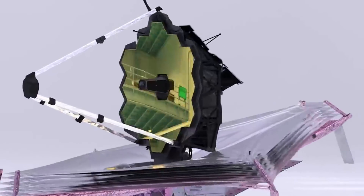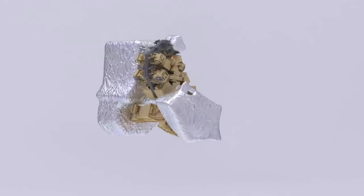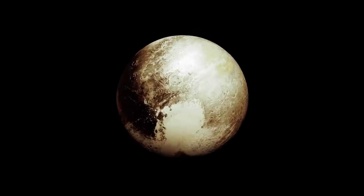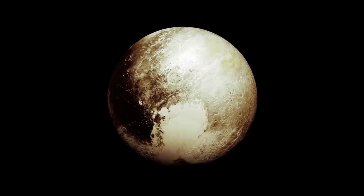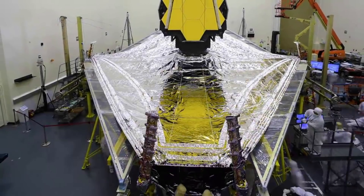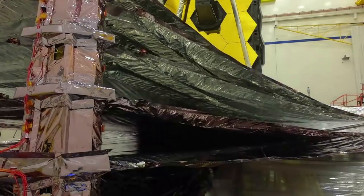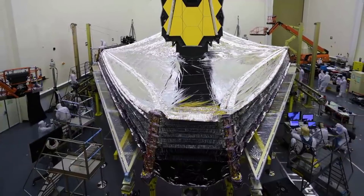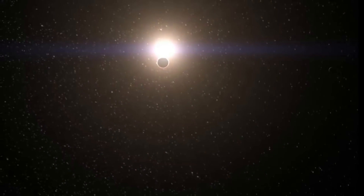The heat from the detectors and electronics is radiated into deep space. However, now that the instruments are at their operating temperatures, the telescope mirrors will also continue cooling down to their final temperatures, but they are not quite there yet. The primary mirror segments and the secondary mirror are made of beryllium and coated with gold. At cryogenic temperatures, beryllium has a long thermal time constant, which means that it takes a long time to cool or to heat up.